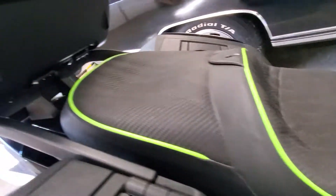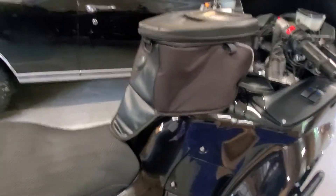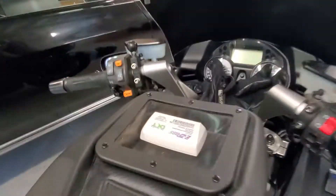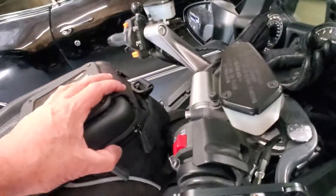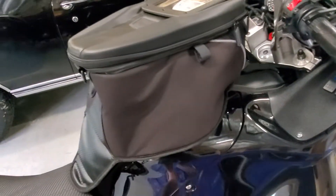Corbin seat with the Kawasaki green piping on it. This is the OEM tank bag that goes with this bike. I have a couple other ones, but this one here is just fantastic. It's got a window in there for a GPS, you can run power into it, straps on really nice, rain cover — you know, all that good stuff. Really good bag for sure.